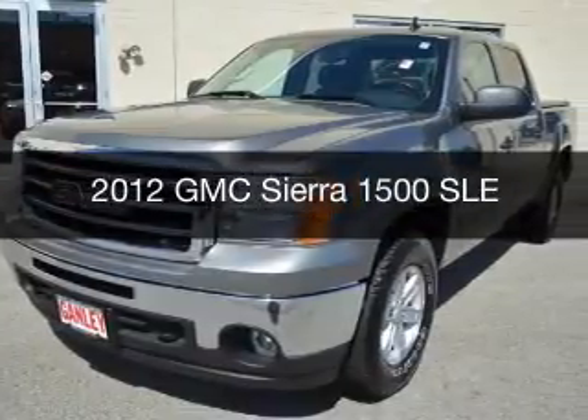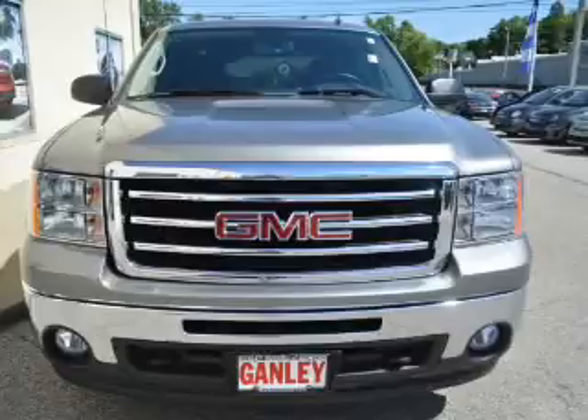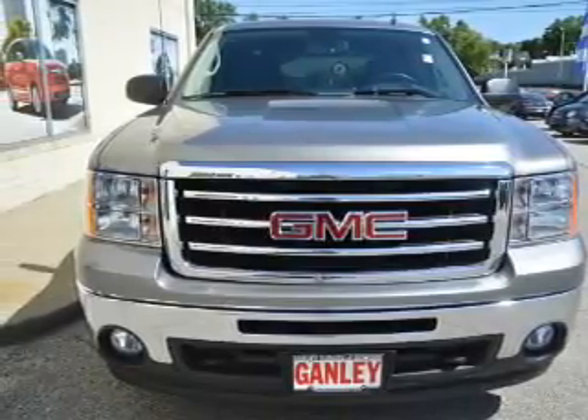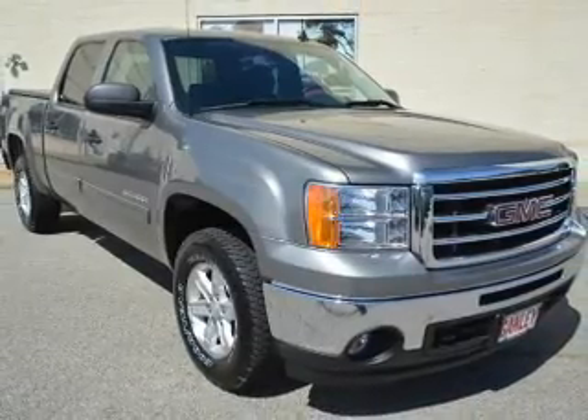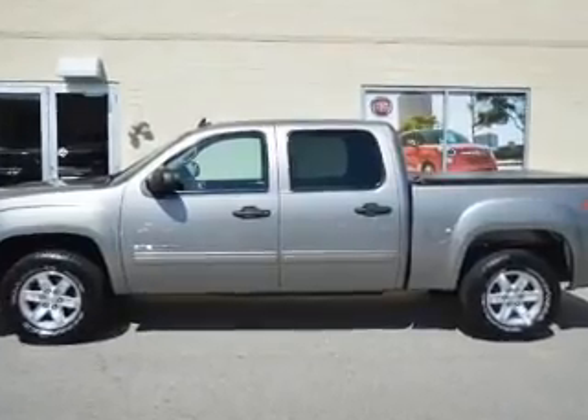This is a used 2012 GMC Sierra 1500, powered by a four-wheel drive engine and an automatic transmission. The features include satellite radio, premium rims, cruise control, keyless entry, an MP3 player, and air conditioning.